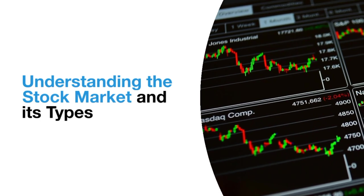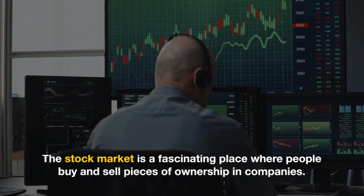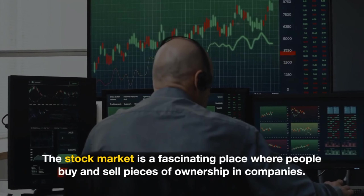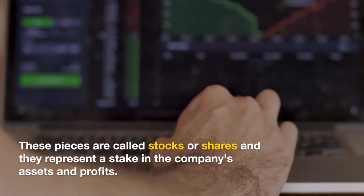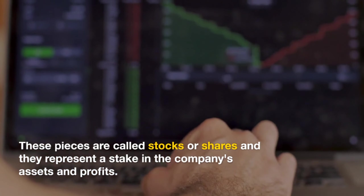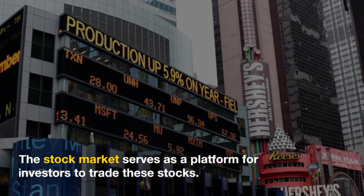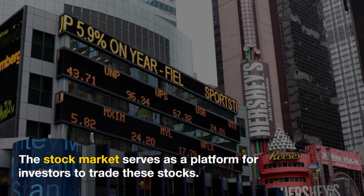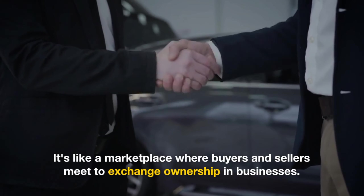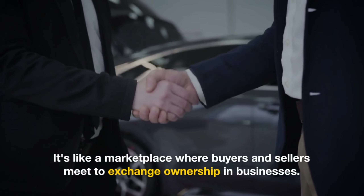Understanding the stock market and its types. The stock market is a fascinating place where people buy and sell pieces of ownership in companies. These pieces are called stocks or shares, and they represent a stake in the company's assets and profits. The stock market serves as a platform for investors to trade these stocks — like a marketplace where buyers and sellers meet to exchange ownership in businesses.